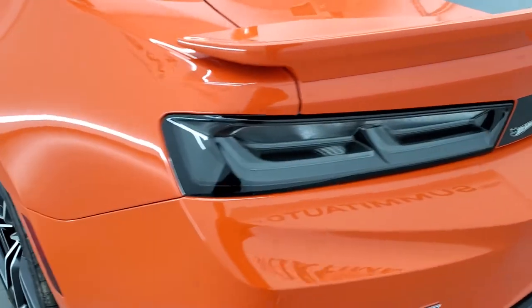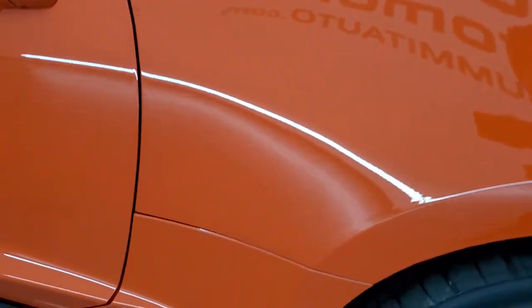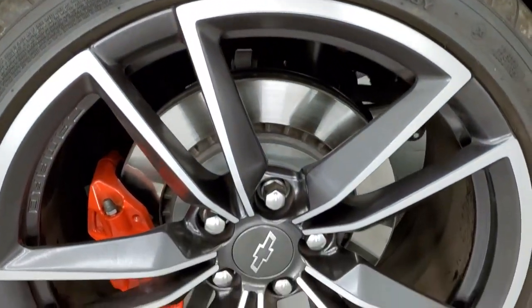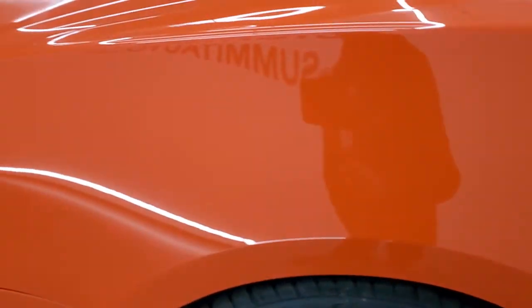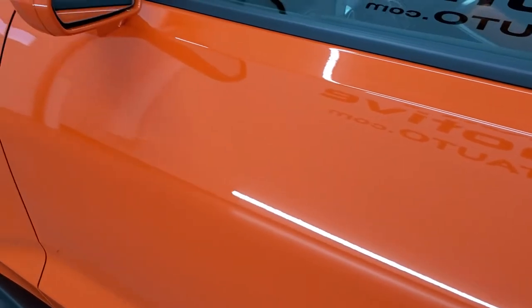We'll check out the trunk in just a minute. Down the driver's side, it's just as clean as the passenger's side — no dents or dings on the quarter. And for full disclosure, this back rim is in really nice shape as well. The rest of the side of the car looks really good; I didn't see any dents or dings. It does have blind spot monitoring and heated mirrors.